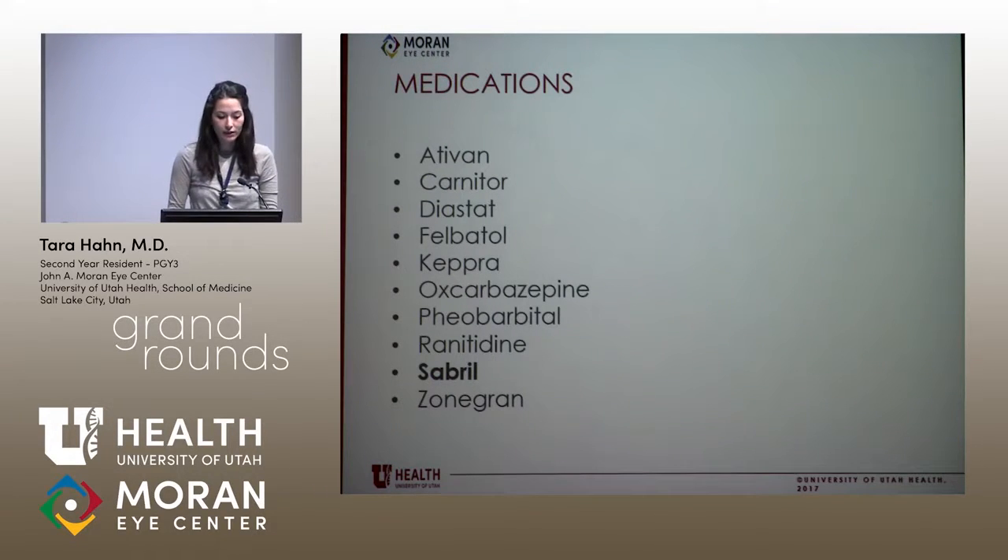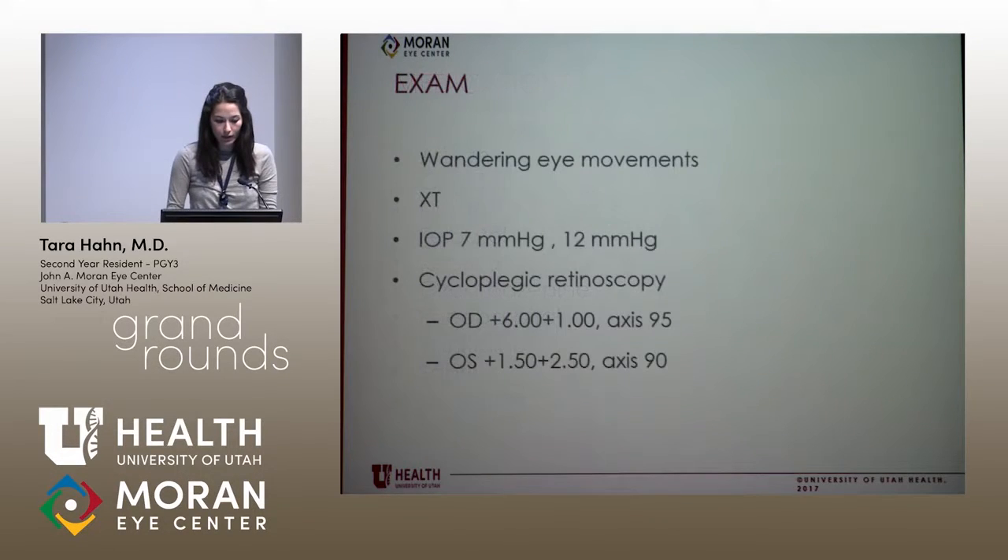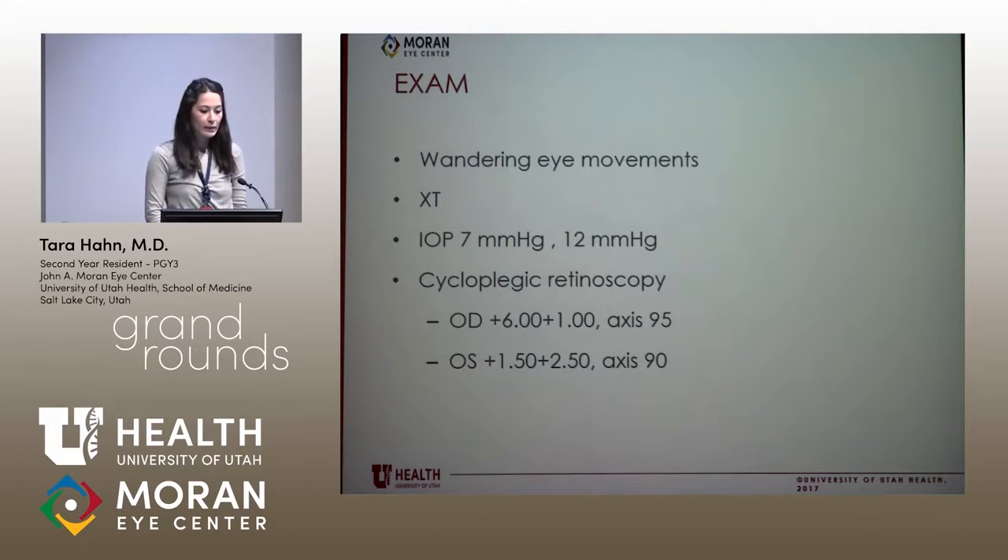This is a list of the medications that he's on. As you can see, he's on Sabril or Vigabatrin, and we'll be talking more about that. Because of his use of Sabril, it was recommended that he get eye exams. Unfortunately, the first exam that he got was just VEP and ERG without an EUA.